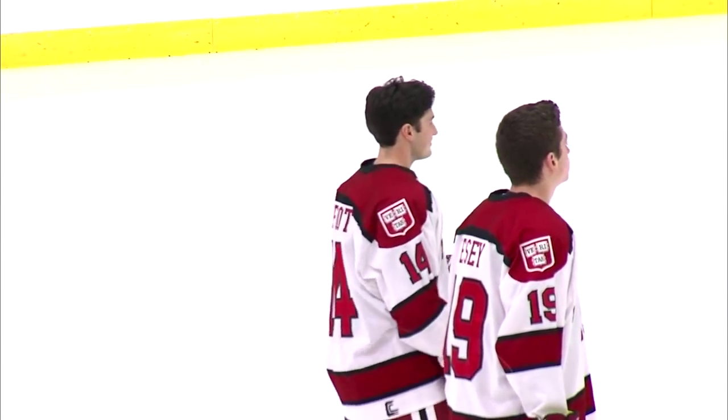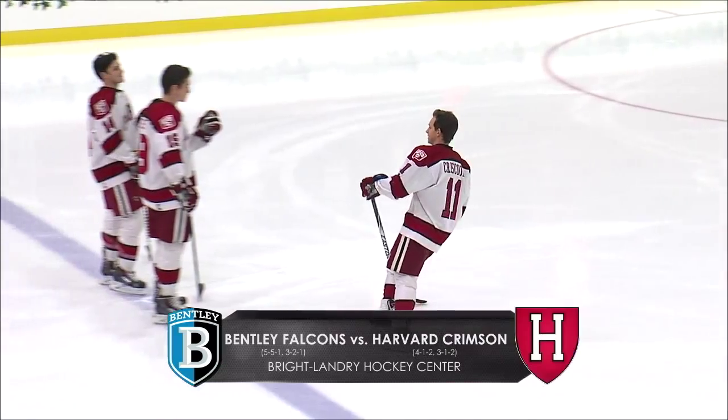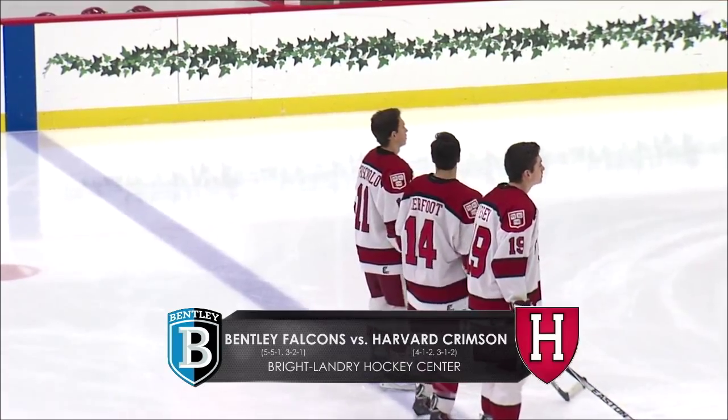We're here inside the Brightlandery Hockey Center alongside Scott Sudikoff. Bill Spalding, glad to be with you here on the Ivy League Digital Network for a non-conference battle between 4-1 and 2, Harvard, and 5-5 and 1.